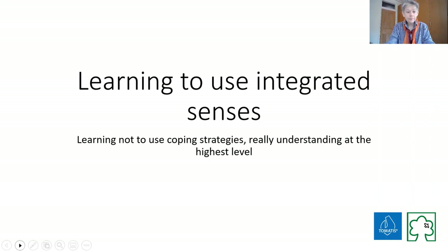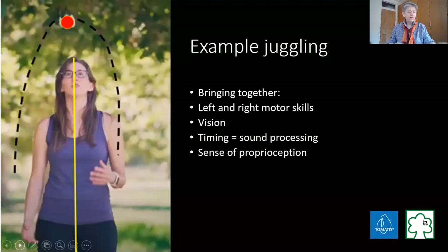Sticking with the juggling: what you're doing is bringing left and right together. Your vision has to work, your peripheral vision, your timing - which is sound processing - and your sense of proprioception. Everything comes together in juggling, that's why I love it.